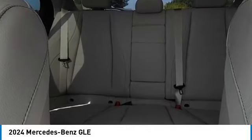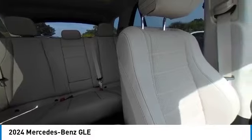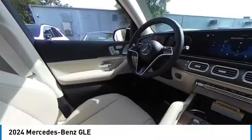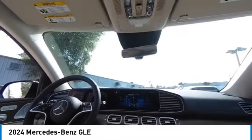Here are some of this vehicle's great options: rain sensing wipers, heated mirrors, alloy wheels, rear spoiler, power lift gate, brake assist, remote keyless entry, and four wheel disc brakes.